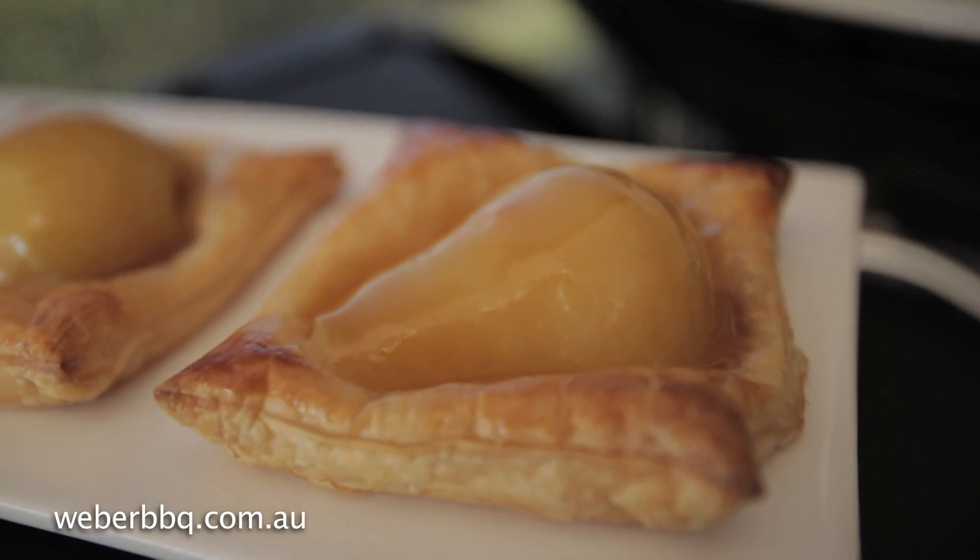So whatever your favourite dessert, why not try it on your Weber Q? The results will amaze you.